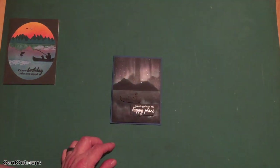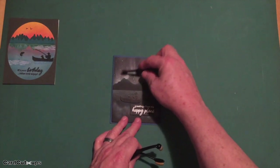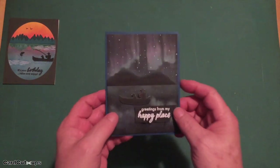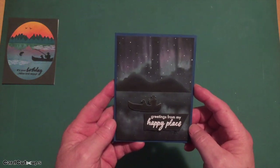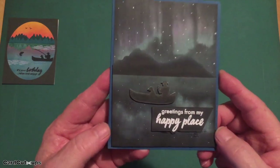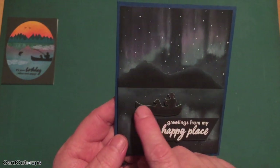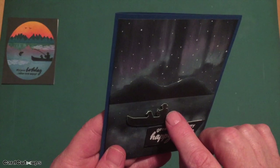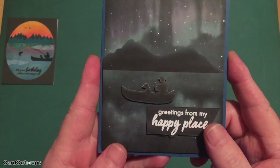I used Hero Arts unicorn white, cracked pistachio distress oxide ink, and abandoned coral distress oxide ink, applied with my tiniest little cheapo blender brushes to work those inks onto the black card stock. I think it came out really nicely — it looks like the northern lights. The boat and fisherman are stamped on white card stock with Versafine onyx black ink so it would have a white edge, then the cracked pistachio ink was used to edge the white edges of the fussy cut boat.